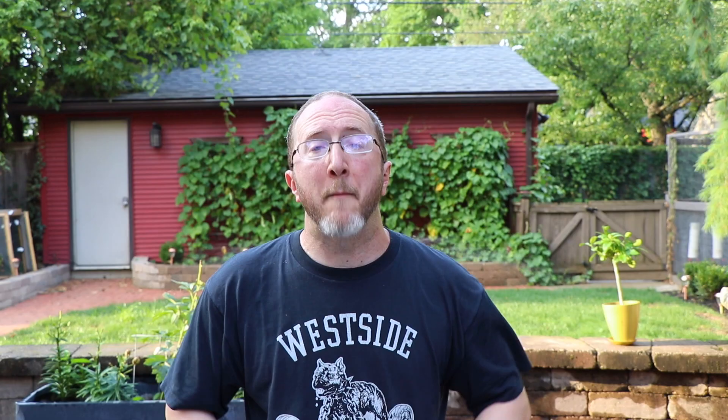Mama Bear Norton asks: Can a CT scan read lesions? The simple answer is no, not very well. If you have a really large MS lesion, the CT scanner might pick it up. But largely speaking, the CT scanner is a very poor way of measuring MS. I would not recommend using a CT scan to try to diagnose MS, and I would not recommend using a CT scan to monitor disease activity. You're simply going to miss the vast majority of lesions. MRI technology is infinitely superior, and I really wouldn't use CT for this purpose at all.